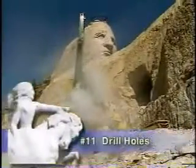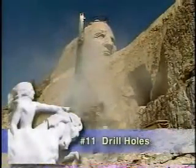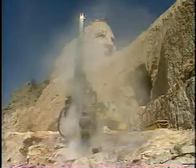Finally, at step 11, the crew can put drills to stone. It's a singular job in a spectacular and dangerous workplace.